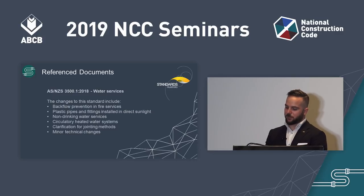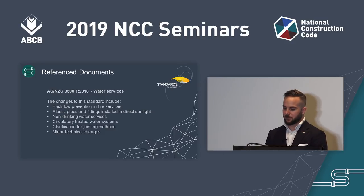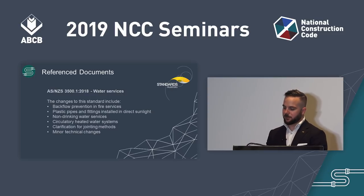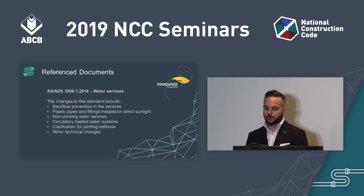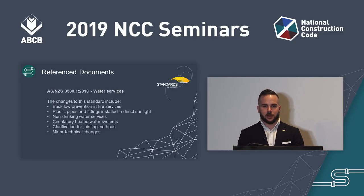One of the major revisions was to AS/NZS 3500 Part 1, 2018, which covers water services. Changes to this standard cover backflow prevention and fire services, requirements for the protection of plastic pipes and fittings installed in direct sunlight, changes to the non-drinking water services section, and some minor changes as a result of the inclusion of circulatory heated water systems, which has also been made to 3500 Part 4. There has also been a clarification on jointing methods and some minor technical changes to address previous concerns.